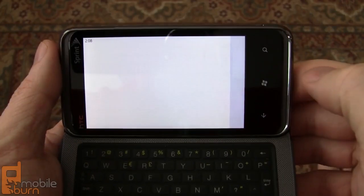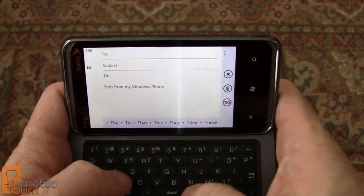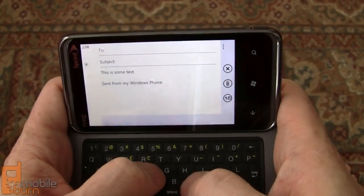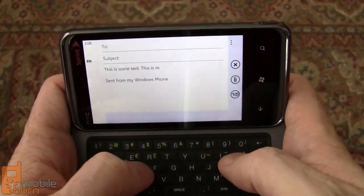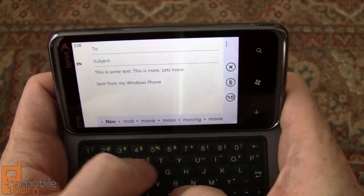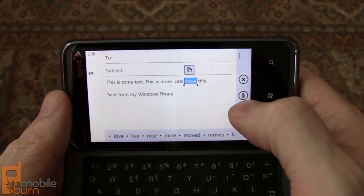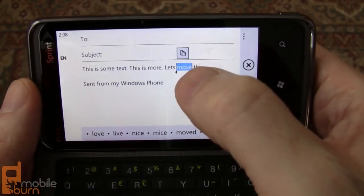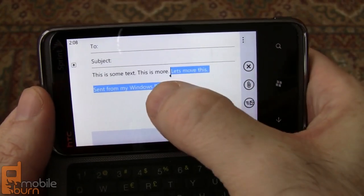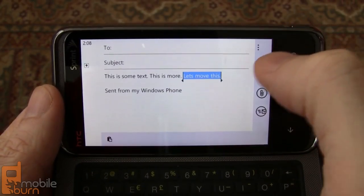The biggest feature people want to see in the NoDo update is the copy and paste functionality. So I'm just going to start typing in some text here — 'This is some text. This is more.' What I'm going to do is tap on a word to automatically select it, then drag the little controls left and right. You can drag them across multiple lines too. And that little icon that pops up lets me copy it.